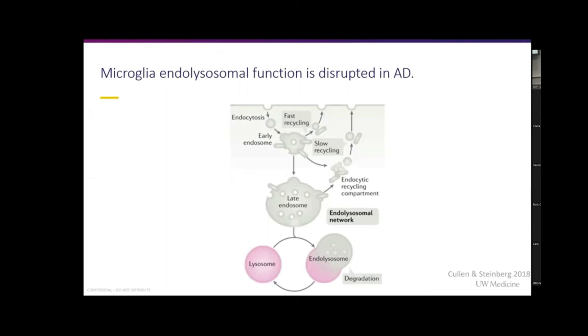This is the endolysosomal function, which is what microglia use to phagocytose things. They take material into the lysosome and break it down from there. This is one of the first pathologies we see in Alzheimer's patients — before we see any beta-amyloid plaques or tau tangles, this is the first part. So the question is: is it amyloid beta or beta-amyloid plaques that cause the inflammation of microglia?